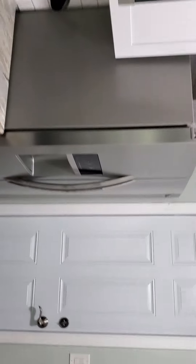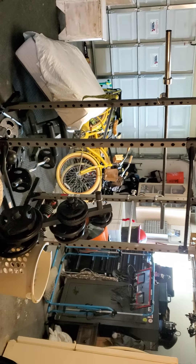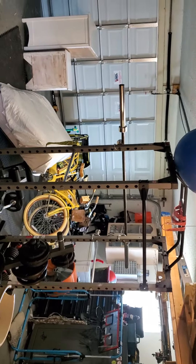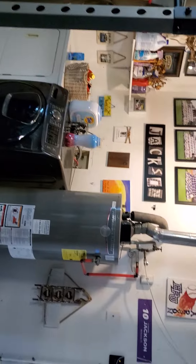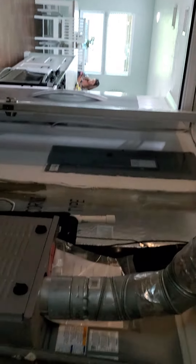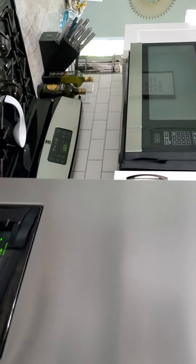Electric panels updated, AC, ductwork updated. The home is really well maintained. A lot of stuff in the garage but it is a two-car garage. There's your washer and dryer. There's your unit. Okay, we're headed for the outside.